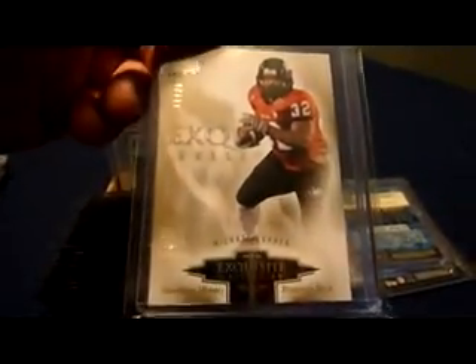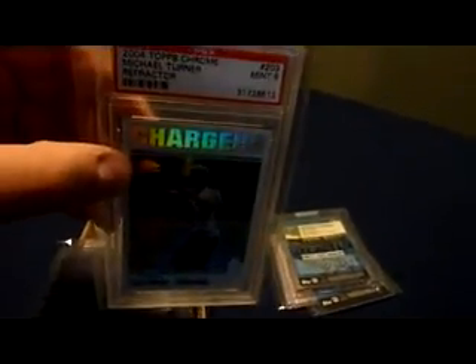Other stuff I'm not going to go through. I love that card from 2011 Exquisite, just the base card, number 11 of 35. And I got this from Tom — 2004 Topps Chrome Michael Turner rookie refractor, Mint 9 PSA.